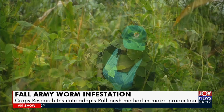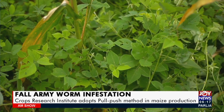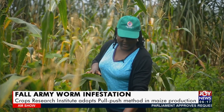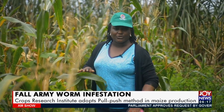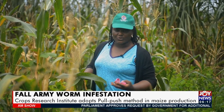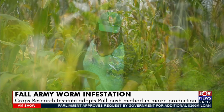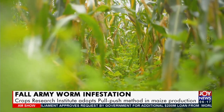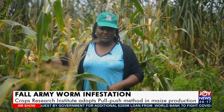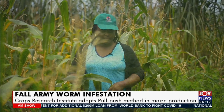Currently, we have an intercropping system where the desmodium is intercropped between the maize. The desmodium is also a cover crop covering the soil surface, thereby reducing evaporation from the soil surface. So in effect, we are conserving moisture in this system for the maize plant to use during seasonal or in-season droughts.